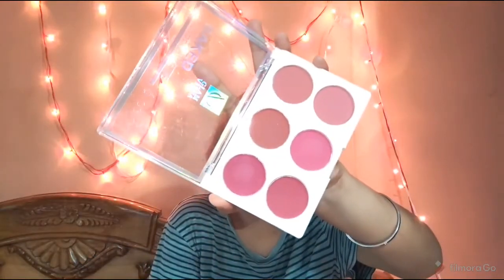Next, this blush — I got it for 140 rupees. The compartment is a little cheapy, but what can you expect for 140 rupees? The shades are so wearable — not those super bright pinks. The pigmentation is there, but not so intense that you'd be scared of it.